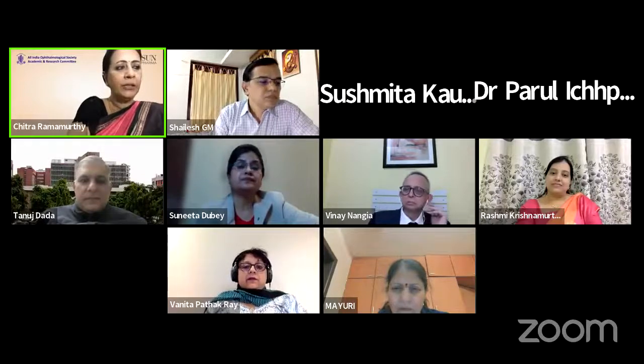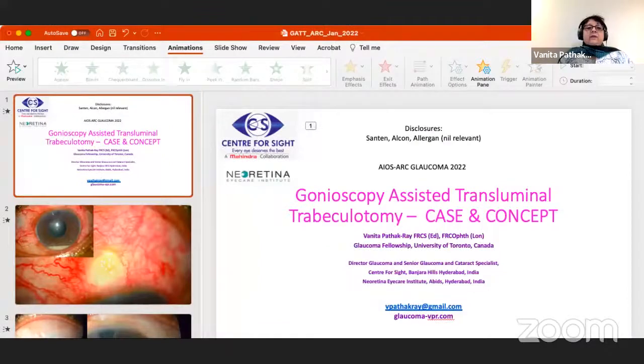We shall now go on to our next speaker, Dr. Vanita Pater, who is currently a director of Glaucoma and Cataract at the Center for Sight group of hospitals based at Hyderabad. She is going to take us on to a very interesting, much discussed topic, GATT. Let's hear from her.